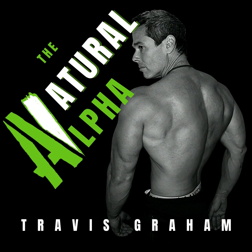Time and energy are man's true currency, so I appreciate you spending them both with me. Use code YouTube10 for 10% off all supplements at thenaturalalpha.com.